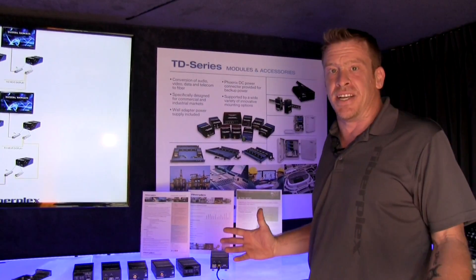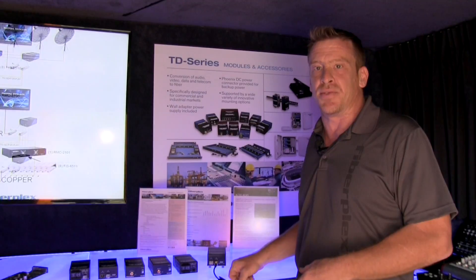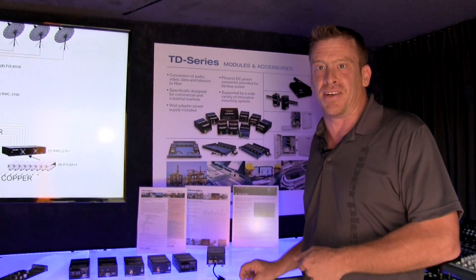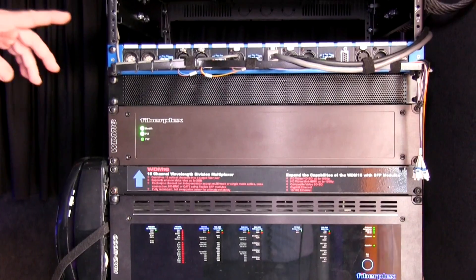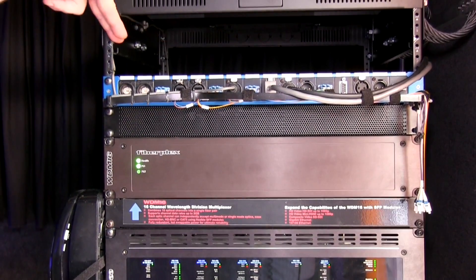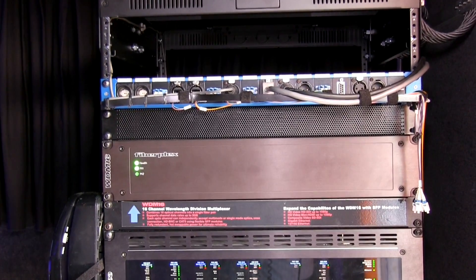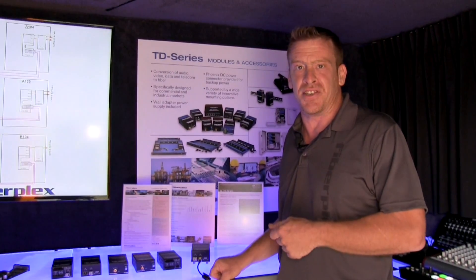Everything that's happening in our truck is happening through one mile of fiber, just to illustrate the distance capabilities. We don't measure in feet, we measure in miles and kilometers. Our WDM16 is the backbone of the truck — it's allowing me to combine 16 different systems, up to 3 gigs per system,